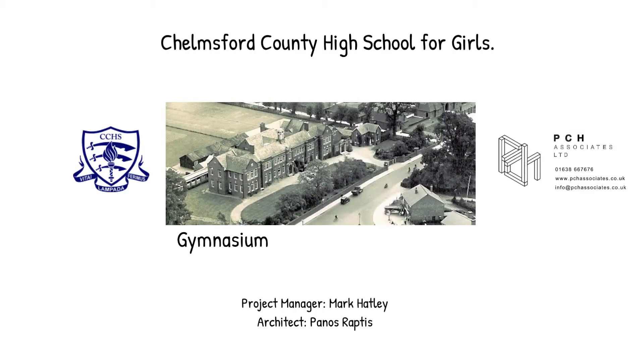Welcome to our presentation. Chelmsford County High School for Girls aims to convert the existing gymnasium into a library. As part of the works, improvements of the adjacent dining provisions are to be carried out.